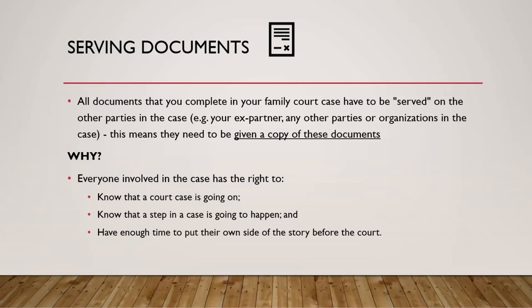Why is serving documents important? It's because everyone involved in a court case has a right to know that a court case is happening, know that a step in that case is going to happen, and have enough time to put their own side of the story before the court. This is to make sure that the court's decisions are fair and that they're taking everybody's point of view into account.